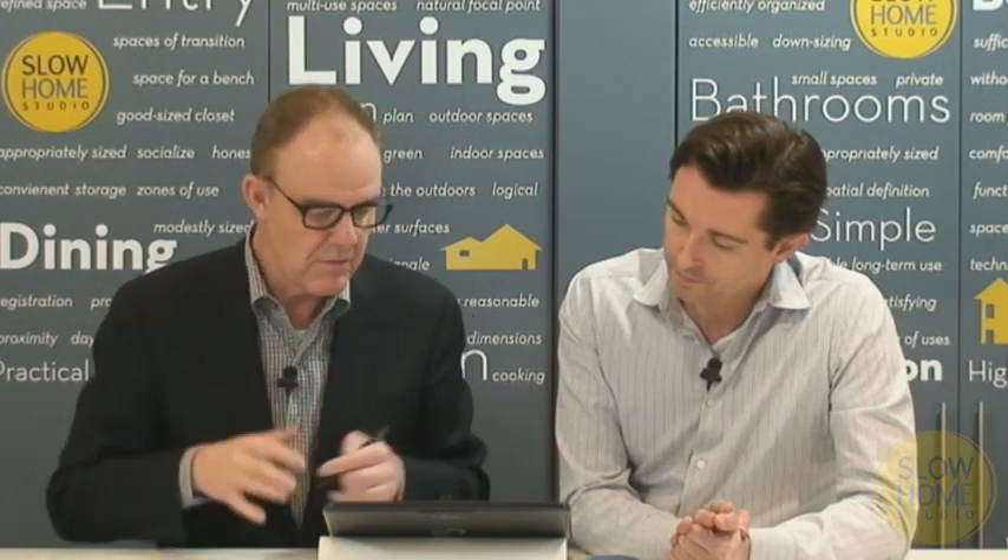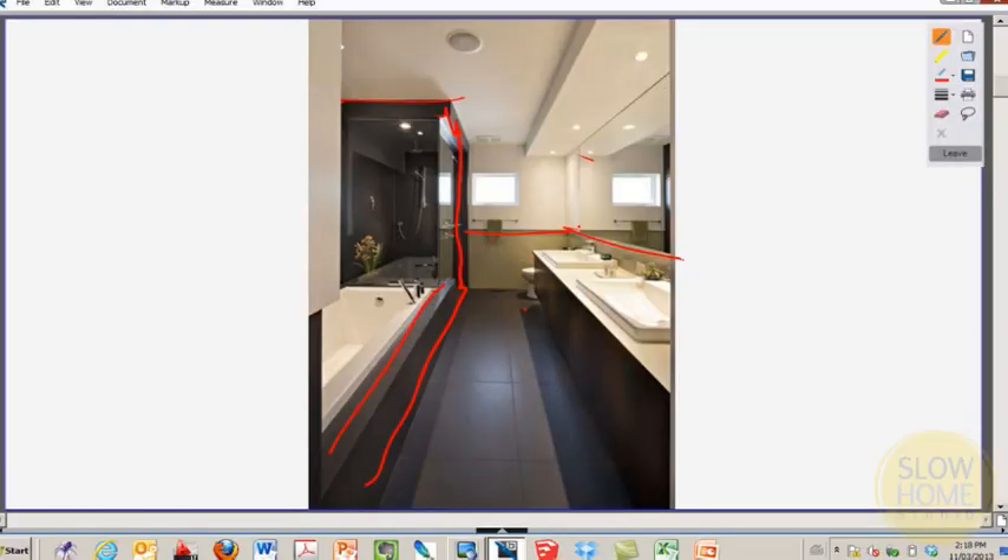If we reverse the view and look the other way, we can see that on one side we've got the walk-in shower combined with the bathtub — we'll talk about that detail. And then on the other side, we have a lime green wainscoting of tile that provides an impervious surface, which is important around the toilet and the sinks, and provides a visual edge focus to that side.